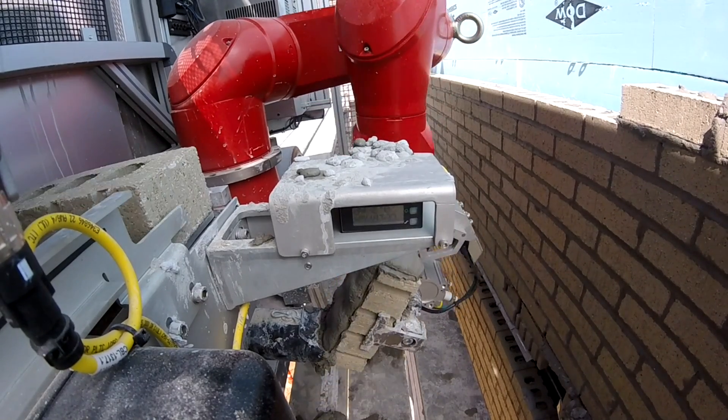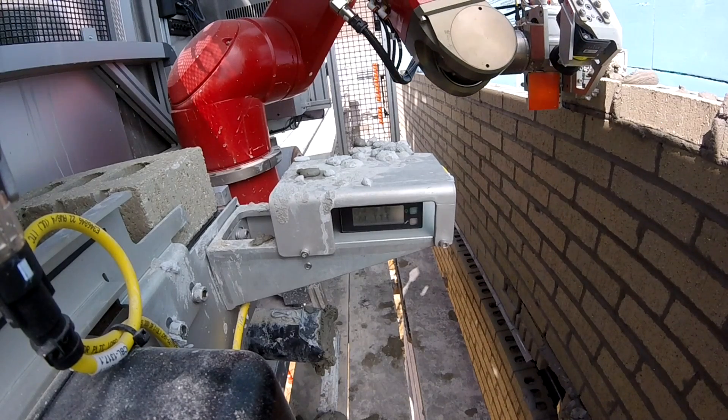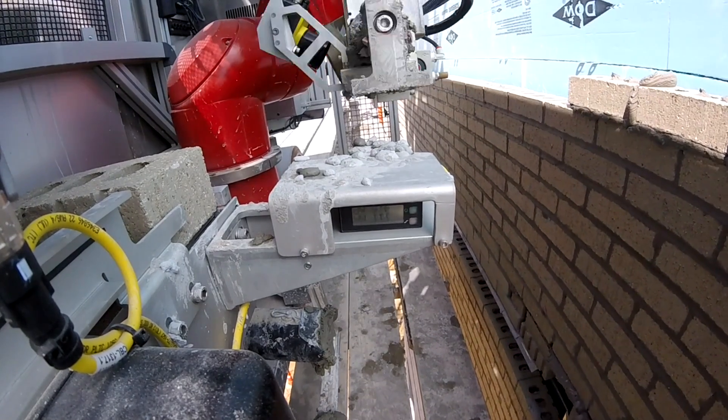Construction Robotics was founded in 2007 with a goal of bringing robotics and automation to on-site construction. We started Construction Robotics and decided to build a robotic brick laying system.